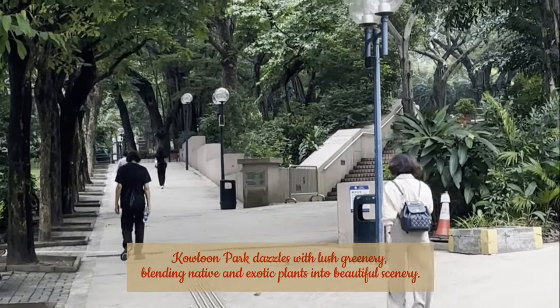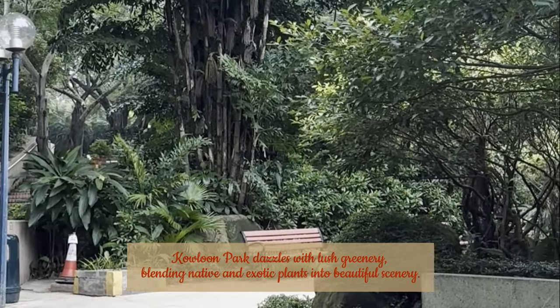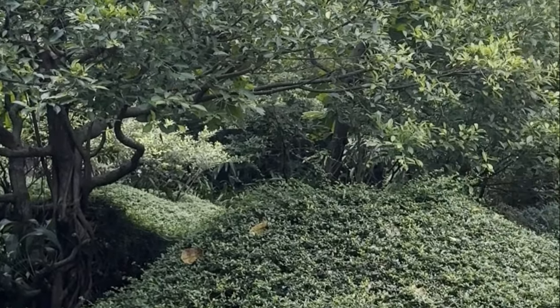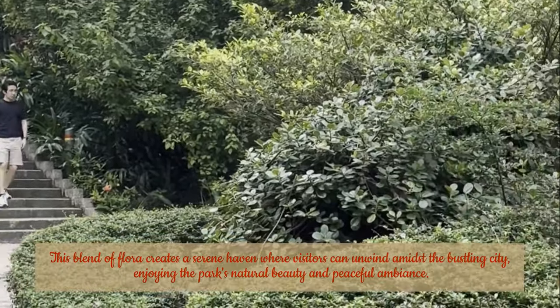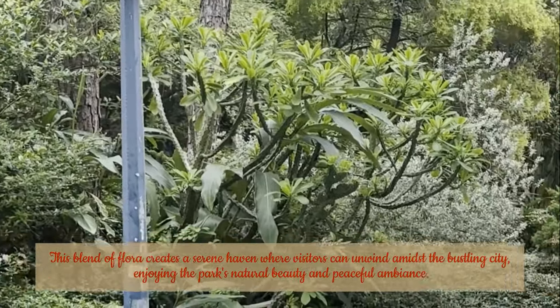Kowloon Park dazzles with lush greenery, blending native and exotic plants into beautiful scenery. This blend of flora creates a serene haven where visitors can unwind amidst the bustling city, enjoying the park's natural beauty and peaceful ambiance.